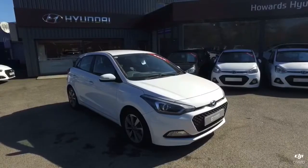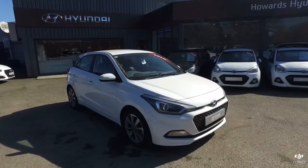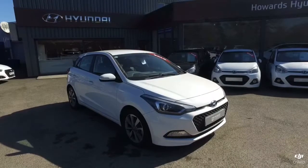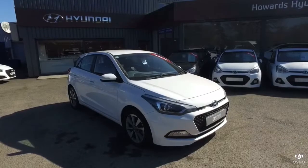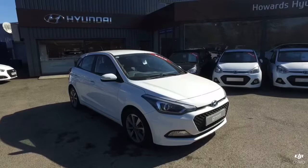All of our vehicles come with a multi-point check, full service history. And if the MOT or service is due within six months, we'll ensure that this is done as well. If you'd like any more information about this car or any of our cars, please get in touch. Thank you.